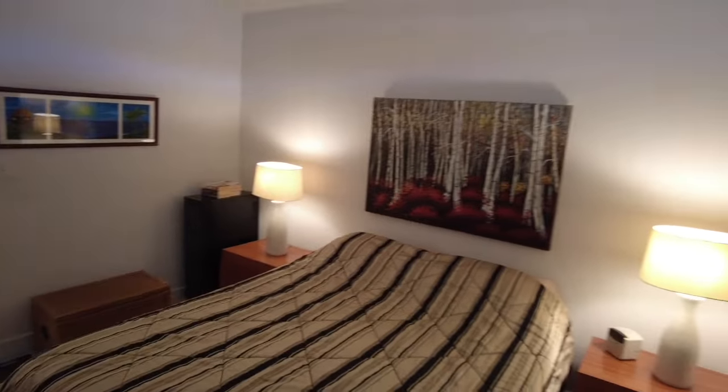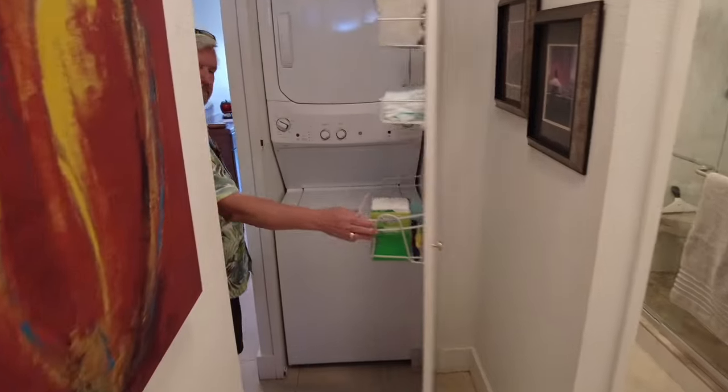So this is a one bedroom, one bath listed at $900,000, 655 square feet, and it has in-unit laundry.